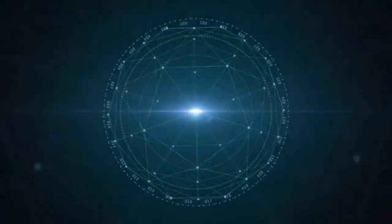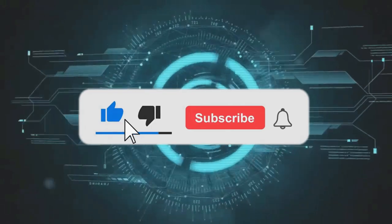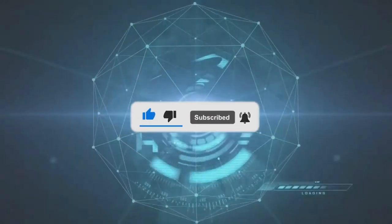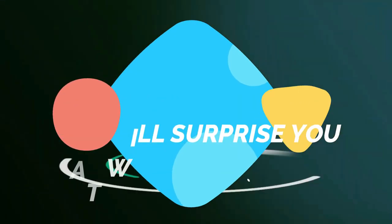Hey guys, what's up! Welcome back to our channel. Before we start, I would want you to hit that red subscribe button so that you never miss out on any of our videos.